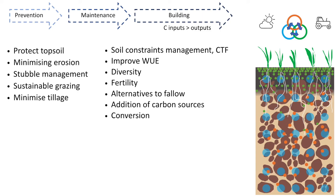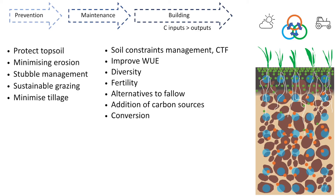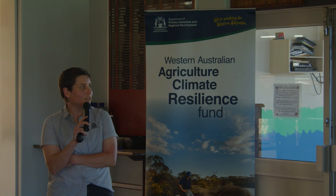Putting it all together and thinking about what we can actually do — at a broad level on the carbon cycle. We have our system: the soil with its physical, chemical and biological components, the environment, and our management. Conceptually, think about it in terms of prevention, maintenance and building. Prevention is the interaction between topsoil and plants — avoiding erosion, which is a huge loss of topsoil; stubble management, sustainable grazing, minimum tillage. Maintenance and building involves building plant material, improving water use efficiency, managing constraints to crop growth, diversity, optimum fertility, alternatives to fallow, addition of economical carbon sources, and perhaps conversion to another system.